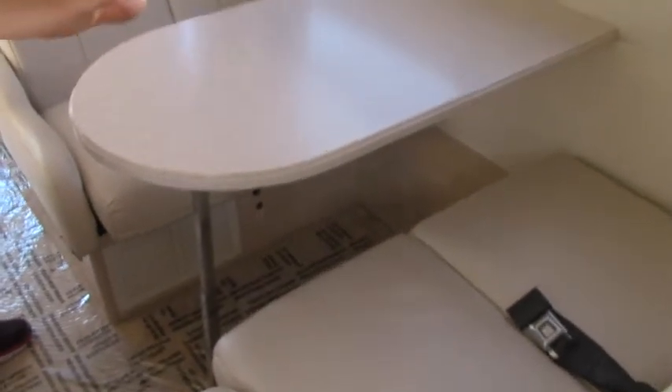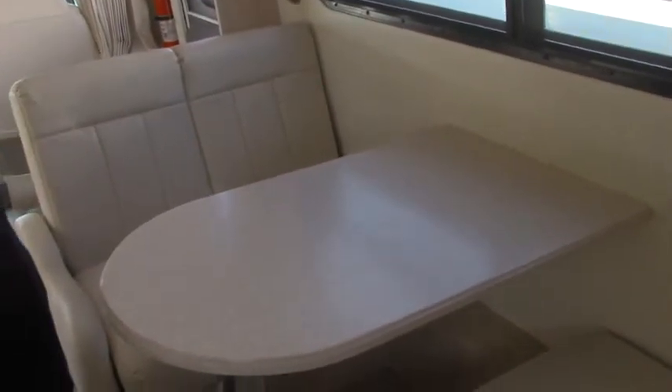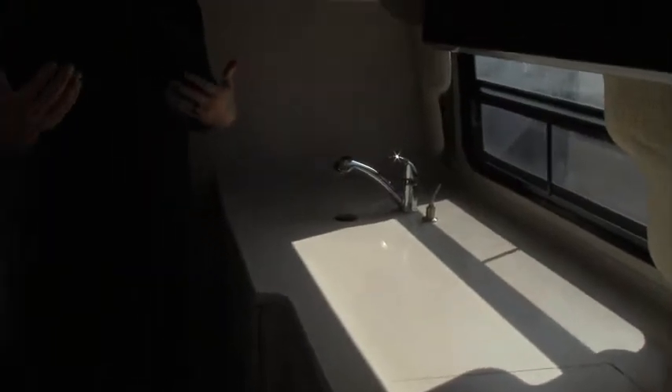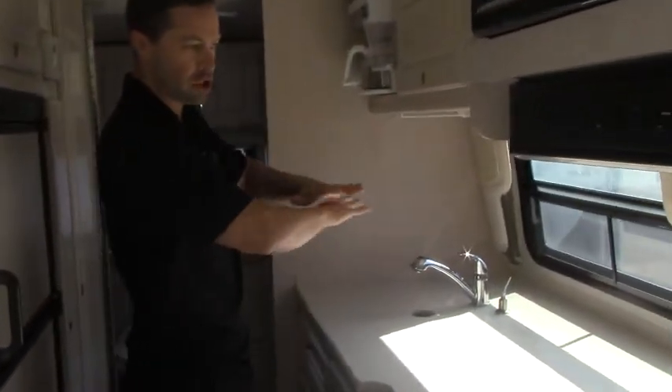There's also a booth dinette, which actually converts into a little bed too — the tabletop comes off and then the two sides fold down flat, converting into a double-sized bed if you have a kid or two that needs sleeping. And then the galley area: one of the benefits of this particular floor plan over some other Coach House Platinum floor plans is you have this huge galley area, so for those of you who like to cook, you've got a lot of space to do it.